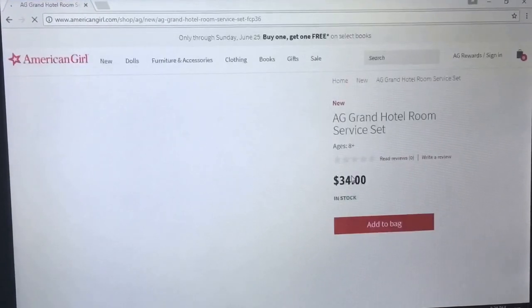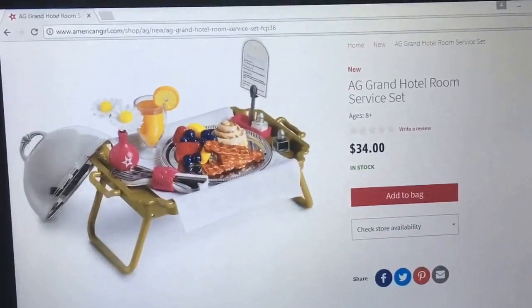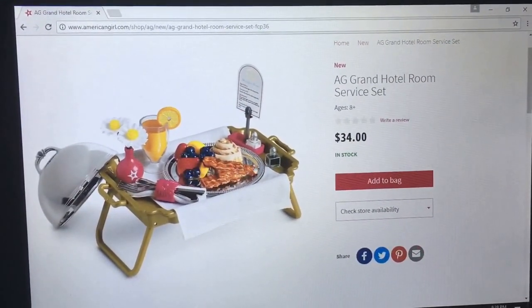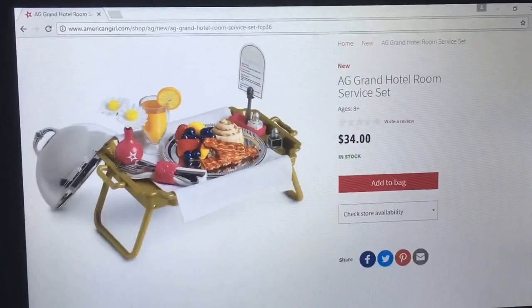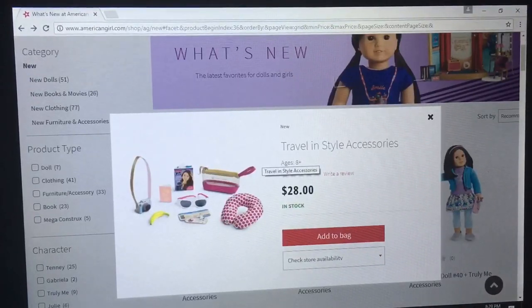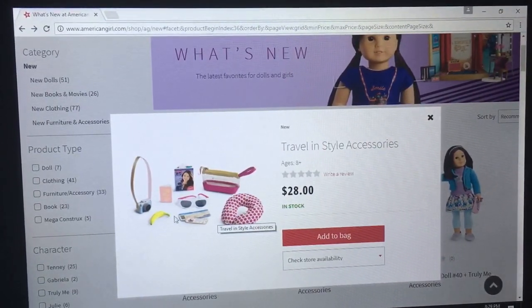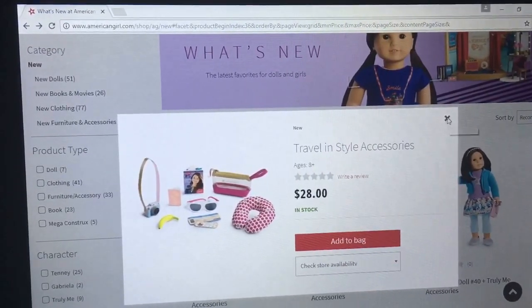It looks better than the breakfast in bed set they used to have. It looks like you've got flowers and juice, bacon, cinnamon roll, fruits — very nice. And the tray looks plastic I think, but it looks really good. Travel and style accessories — I'm loving this camera. I love doll cameras so much. This camera's very nice. I like the sunglasses. The neck pillow's cute. I love the American Girl magazines. The random banana's interesting — I mean, I guess it's a quick snack. But yeah, this is pretty cute. $28 — it's about a standard accessory set.